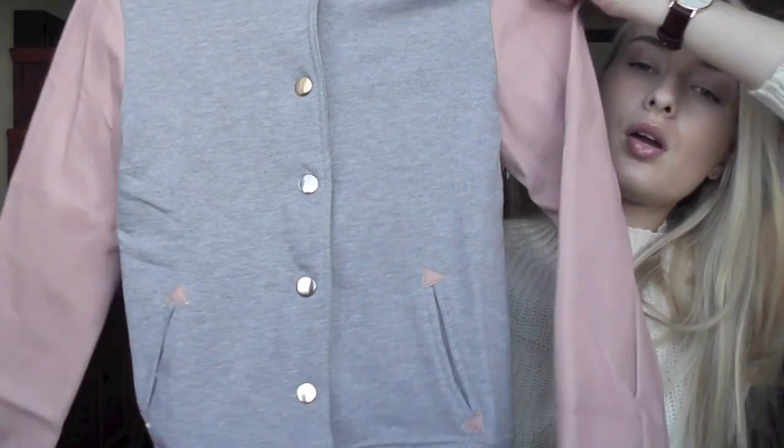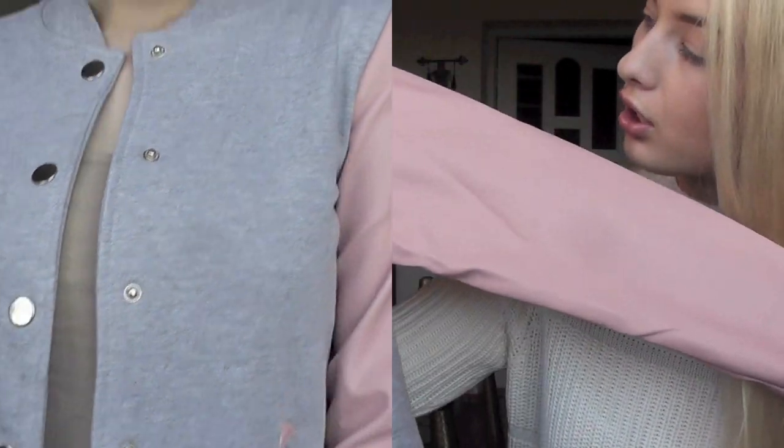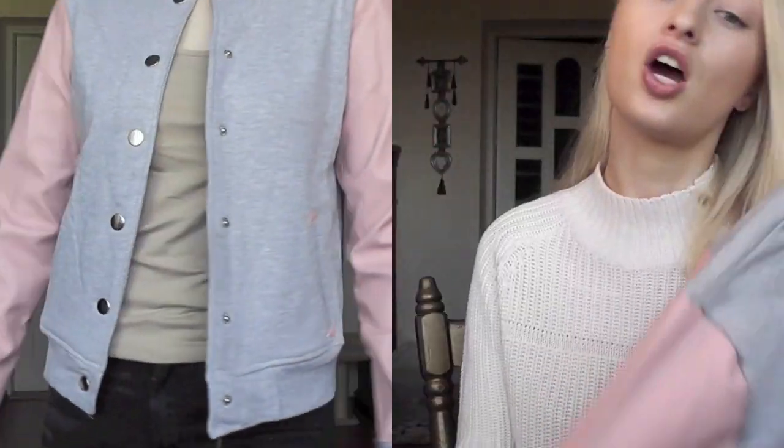Moving on to clothing — I got this jacket from Sheinside. I also received a duster coat in a nude color but the quality was awful — the material, the tailoring, everything — so I'm not going to show that. This is more of a bomber jacket in gray that looks like a jumper, with faux leather blush pink sleeves. They're quite wrinkled from the packaging — if you have tips on how to iron faux leather sleeves I'd appreciate it. It was around the $15 mark. It's way too cold to wear now so I'll keep it for spring to wear with denim shorts and plimsolls for a casual weekend look.